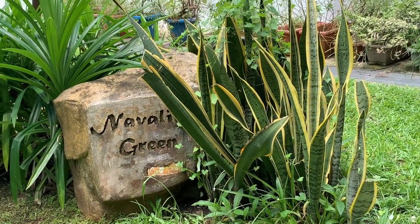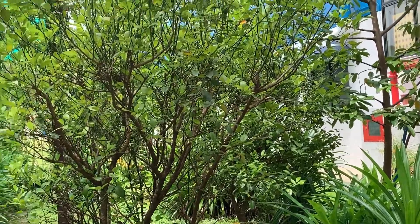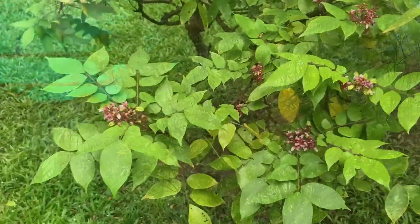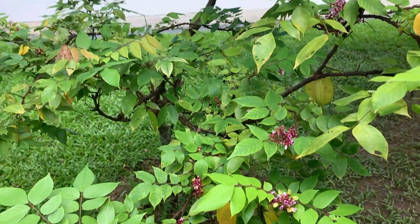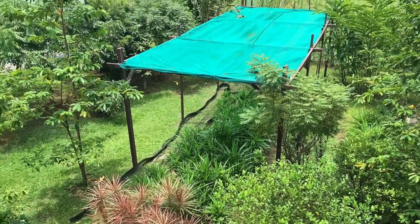Never Like Green is a green space displaying nature's art through a curation of selected tropical, subtropical and Mediterranean flora. With its diverse range of flora including spices, herbs, vegetables, flowers and fruit trees, the Never Like Green is a thriving ecosystem.